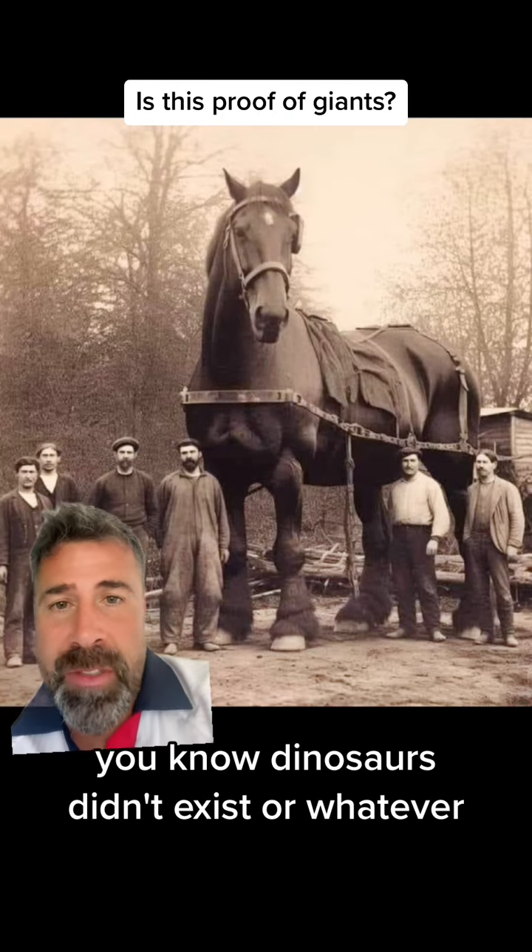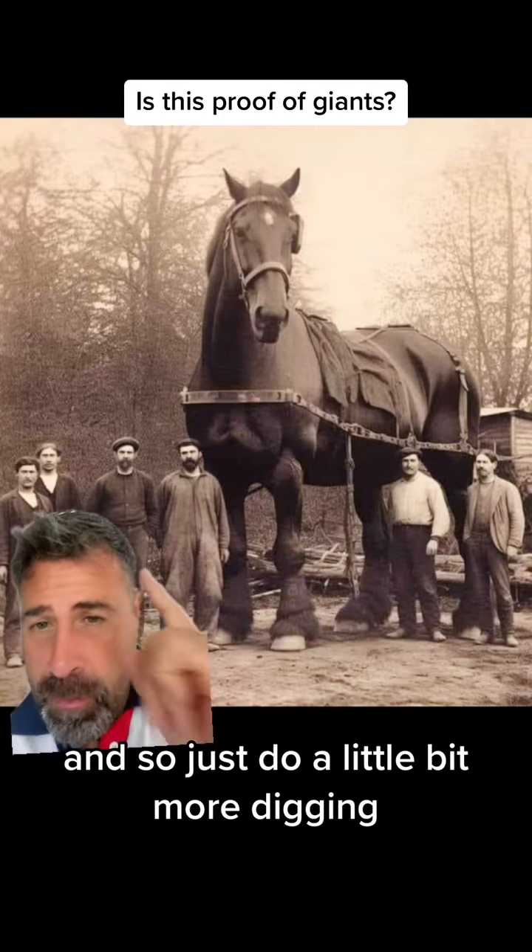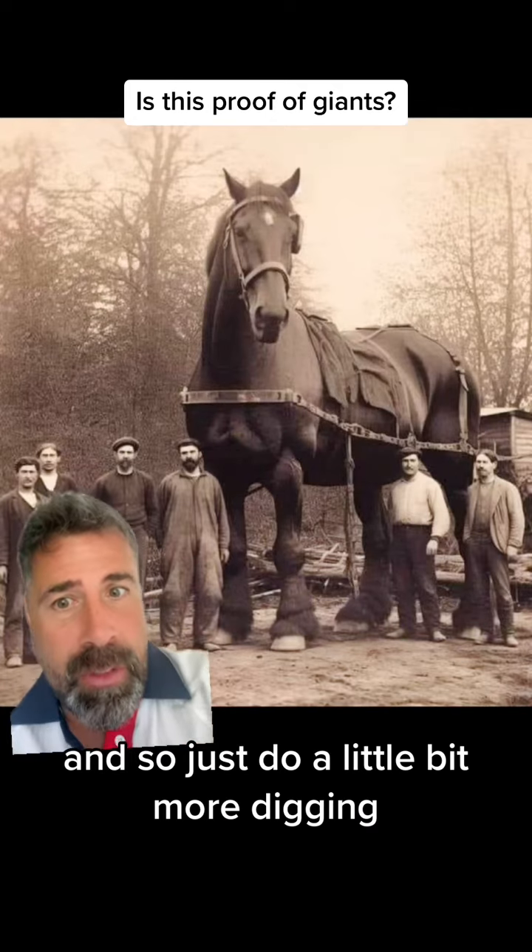There were, you know, claims that dinosaurs didn't exist or whatever. So just do a little bit more digging.